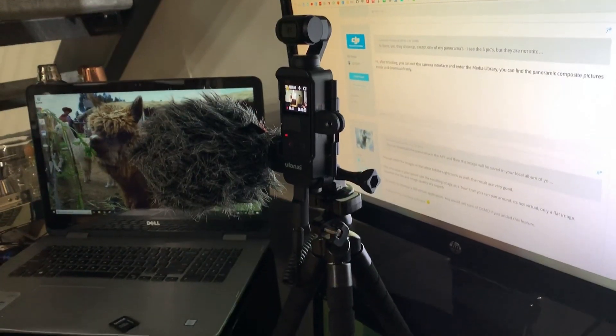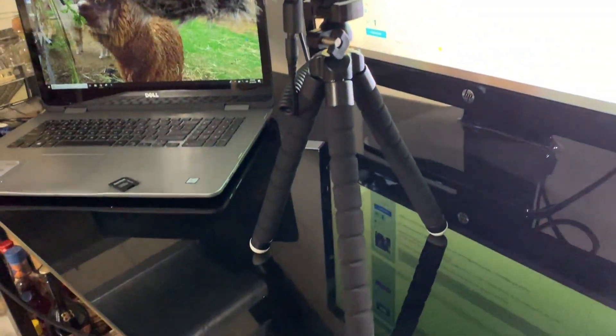I got that new vlogging setup right here. It took me forever to put together the right pieces but I did it. As much as I'm excited about the new vlog setup, that's not what I'll be talking about in this video.